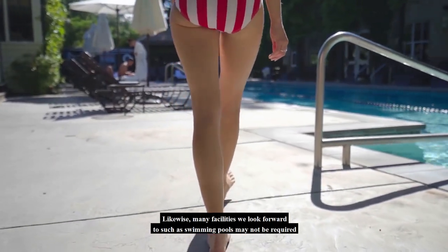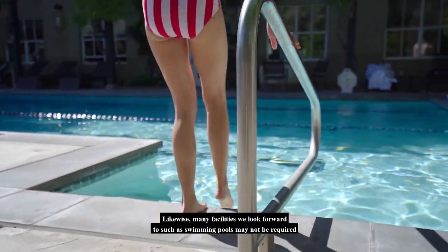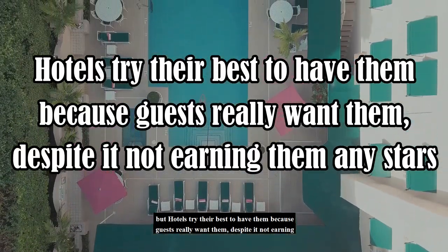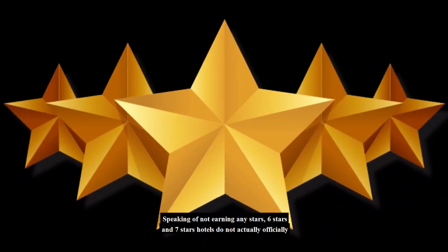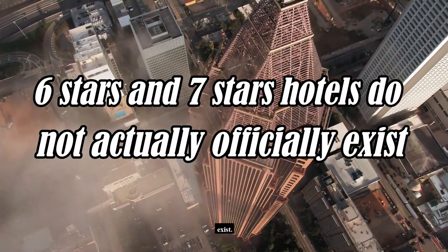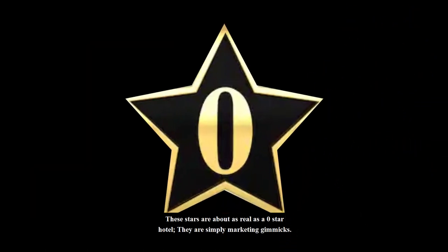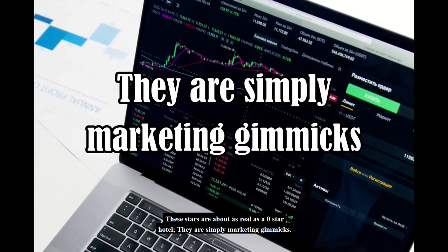Likewise, many facilities guests look forward to, such as swimming pools, may not be required, but hotels try their best to have them because guests really want them despite it not earning any stars. Speaking of not earning any stars, 6-star and 7-star hotels do not actually officially exist. There is no official assessment for 6-star and 7-star hotels — these stars are about as real as a 0-star hotel. They are simply marketing gimmicks.